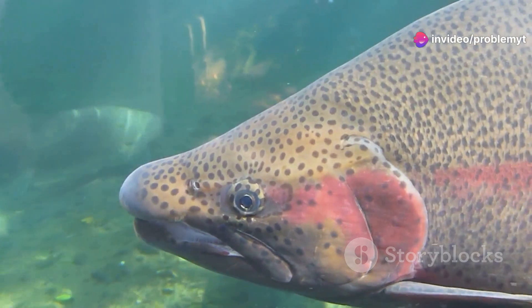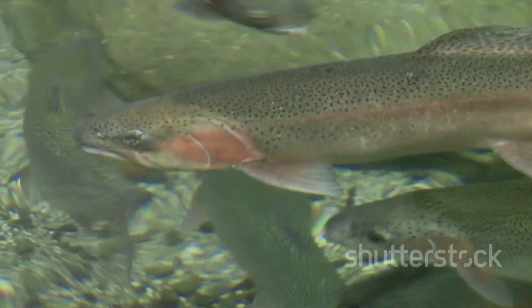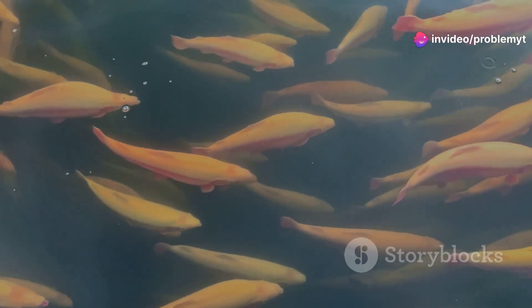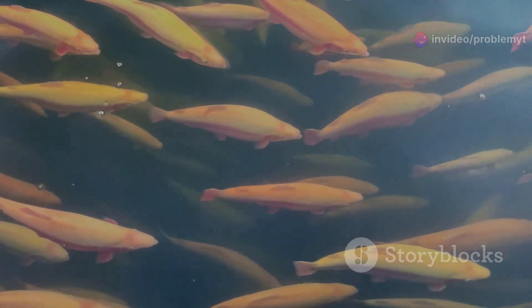First up, let's talk about the vibrant rainbow trout. Introduced from North America in the late 19th century, these fish have made quite a splash in New Zealand's rivers and lakes. With their shimmering colours and agile movements, they're a favourite among anglers. Yet their presence has sparked debates as they compete with native species for resources.